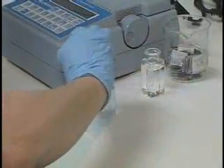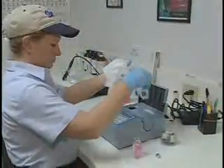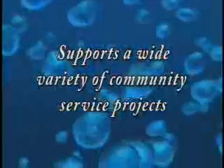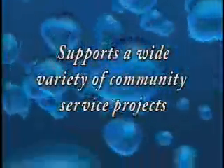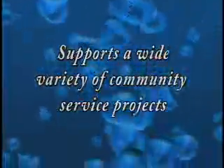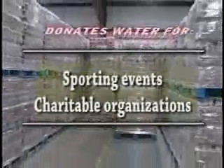Ozarka has its own in-house state-certified quality control lab. Each hour, our water is stringently tested beyond standards set by the state to ensure the highest quality. Ozarka knows that public relations is vital to the success of any business. The company participates in many community service projects, such as donating water for summer athletic events and contributing to many major charitable organizations.